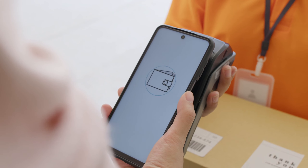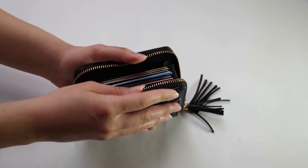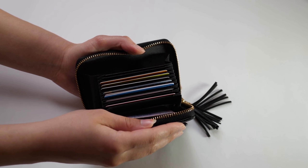There you have it, our top 10 picks for the best smart wallets in the market. Each of these wallets offers unique features to cater to different preferences and needs.